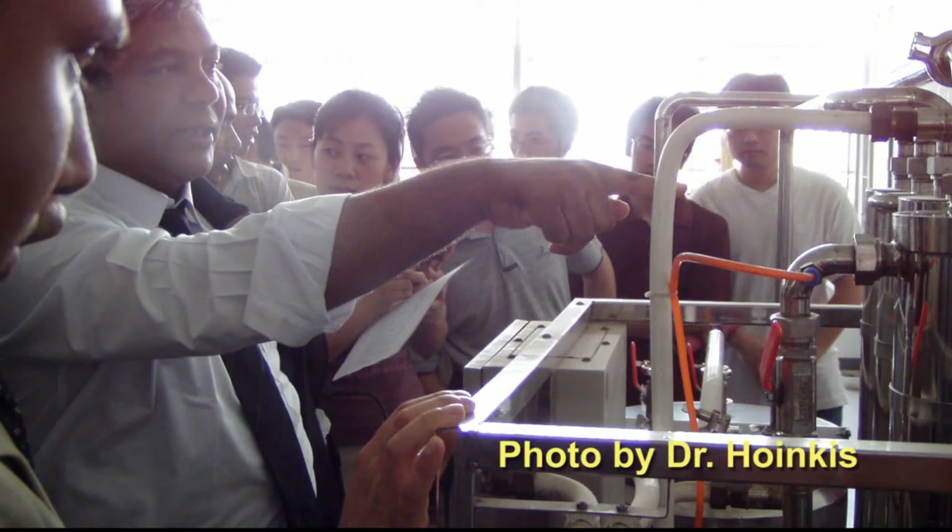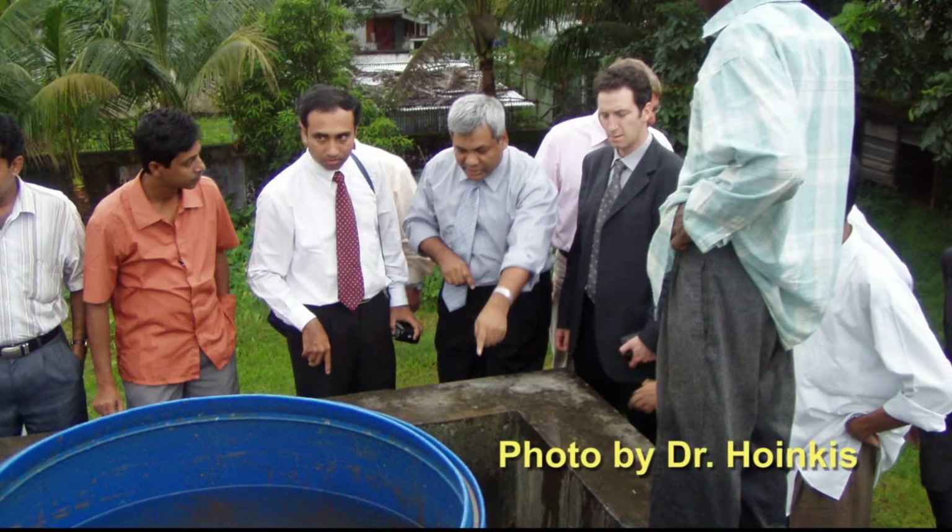In Bangladesh more than 50 million people are affected by high arsenic levels in the groundwater. Within our project we are cooperating with a university in Sylhet. Currently one of our students is over there conducting pilot scale trials in a village near Sylhet. This gives our students a great opportunity to apply what they learned theoretically in practice.